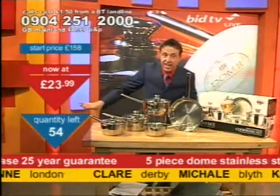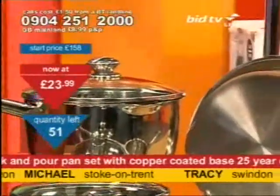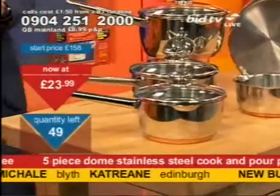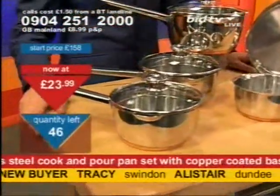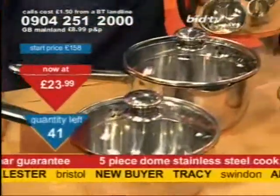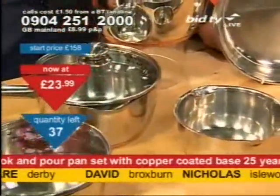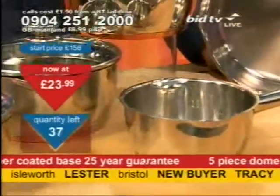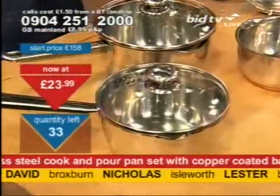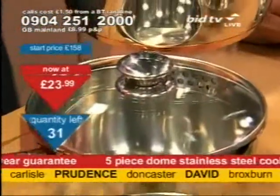At £23.99, it's kind of your last chance saloon to get them tonight. Claire, Katrine, Michael, Tracy — you've got them and we'll deliver direct to your door, usually within seven days. 25-year guarantee and they're in the clearance file. You're in good company if you call for these. Over 320,000 pan sets have gone from here. Now that is a lot — we're doing something right.